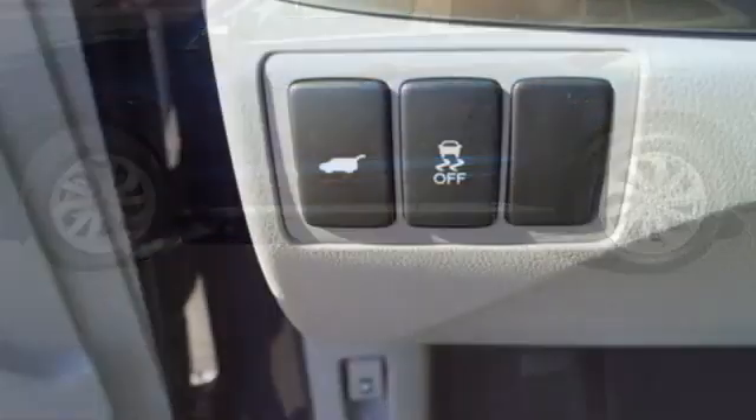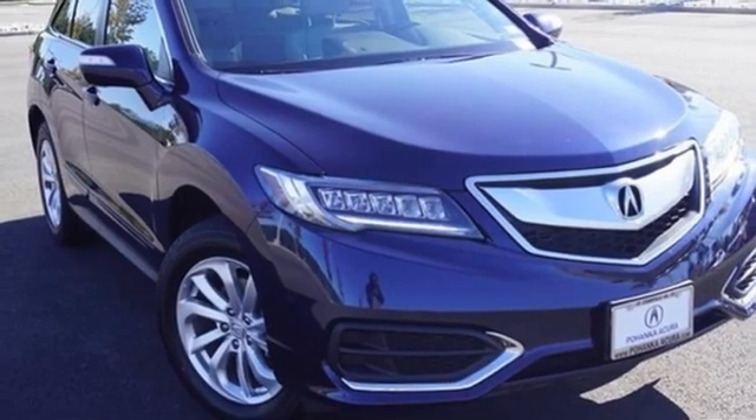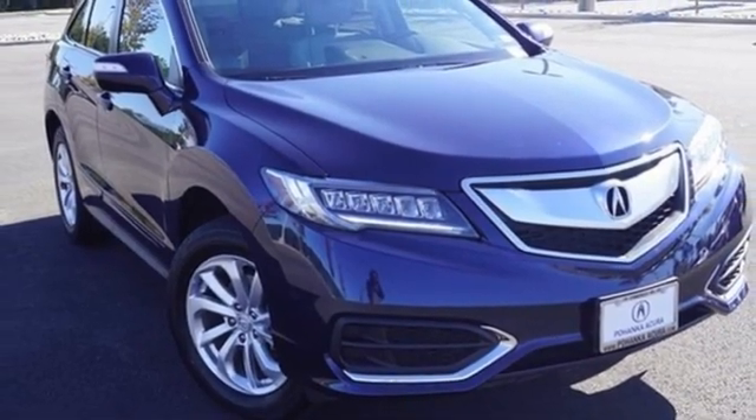Despite the increase in power and cylinder count, the new RDX is more fuel efficient than before. Luxury, performance, Acura. Take it for a test drive today.